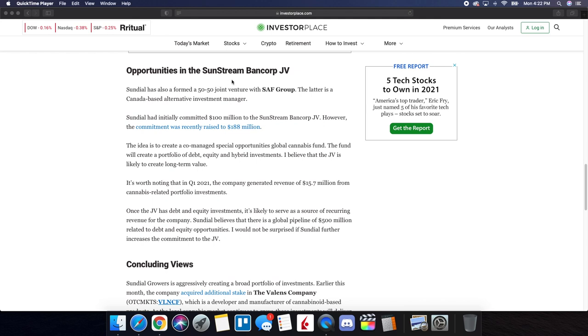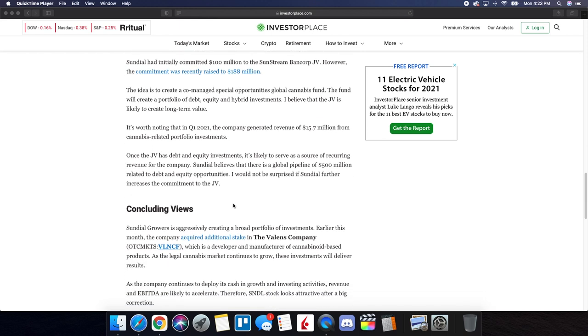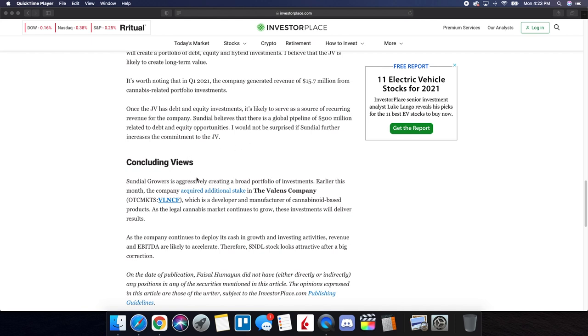On the Sunstream Bancorp joint venture: Sundial has formed a 50-50 joint venture with SAF Group, a Canada-based alternative investment manager. Sundial had initially committed $100 million to the joint venture, but that commitment was recently raised to $188 million. The idea is to create a co-managed Special Opportunities Global Cannabis Fund, building a portfolio of debt, equity, and hybrid investments. In Q1 2021, the company generated revenue of $15.7 million from cannabis-related portfolio investments. Once the joint venture has debt and equity investments in place, it's likely to serve as a source of recurring revenue. Sundial believes there is a global pipeline of $500 million related to debt and equity opportunities.